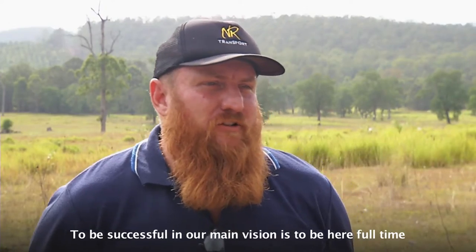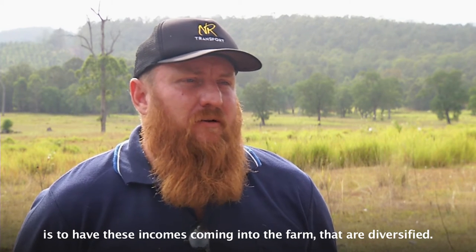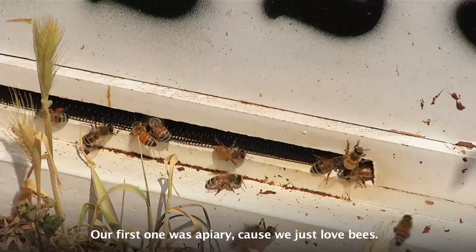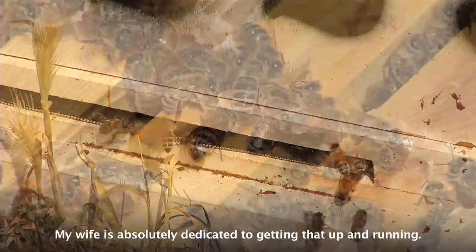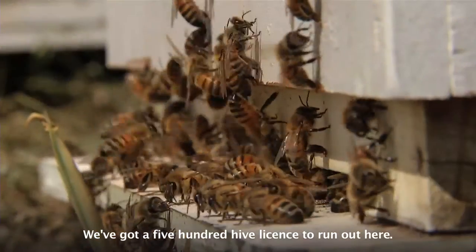To be successful in our main vision is to be here full time, is to have these incomes coming into the farm that are diversified. Our first one was apiary because we just love bees. My wife is absolutely dedicated to getting that up and running. We've got a 500 hive licence to run out here.